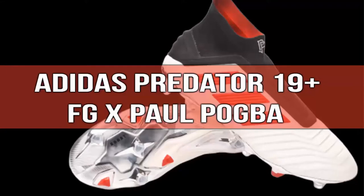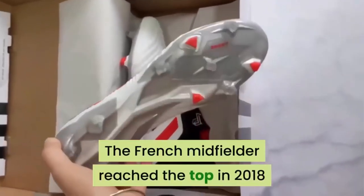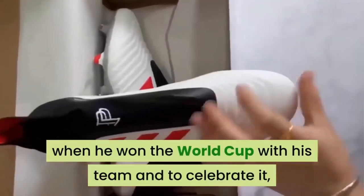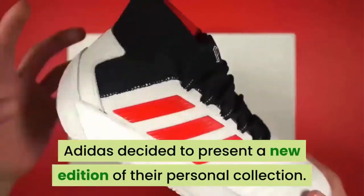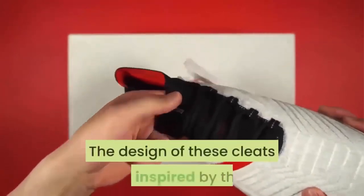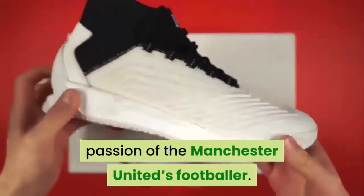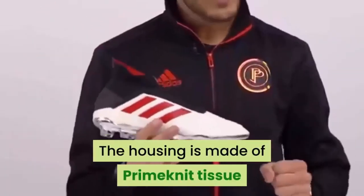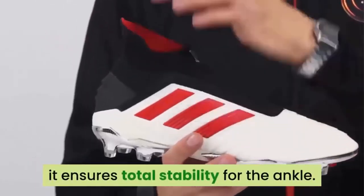Number 15: Adidas Predator 19 Plus FG by Paul Pogba. Paul Pogba did not reach the soccer elite by chance. The French midfielder reached the top in 2018 when he won the World Cup with his team, and to celebrate it, Adidas decided to present a new edition of their personal collection. The design of these cleats is inspired by the passion of the Manchester United footballer. The housing is made of prime knit tissue, and thanks to an elastic collar sock fit, it ensures total stability for the ankle.